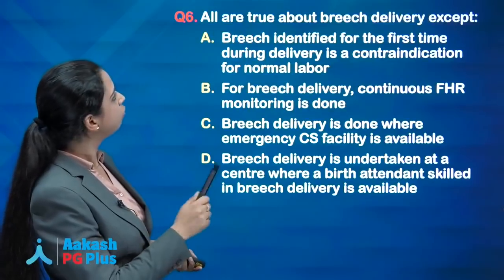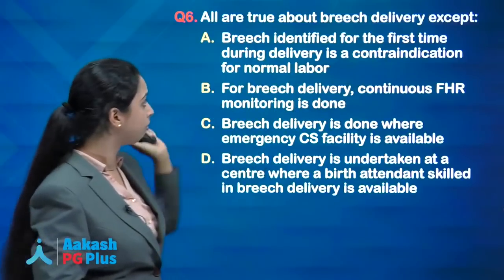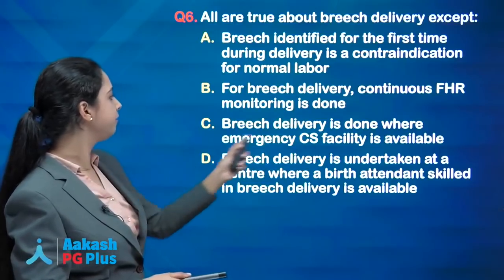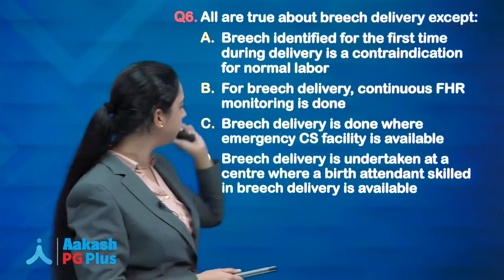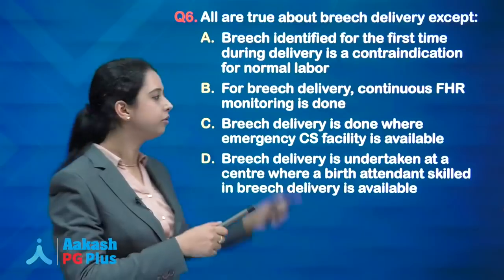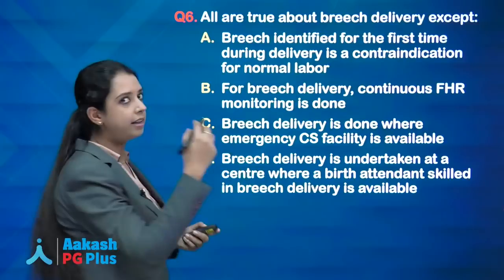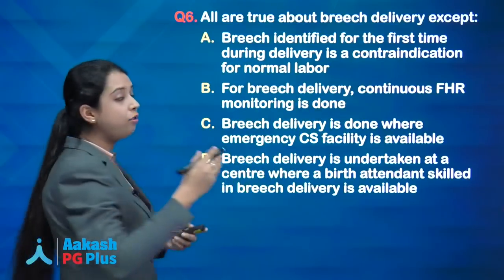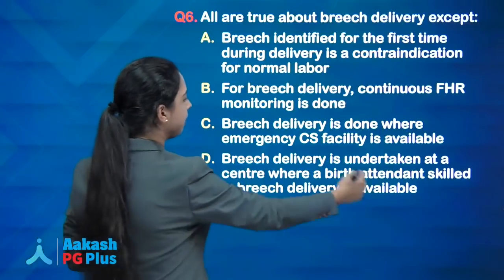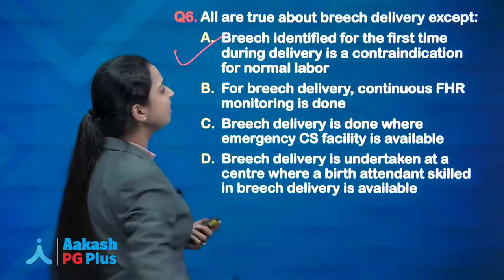Next question: all are true about breech delivery except — breech identified for the first time during delivery is a contraindication for normal labour. This is the false statement and hence the answer. Obviously, continuous FHR monitoring must be done in breech labour, delivery must be at a centre with emergency CS facility, and a skilled birth attendant must be available — all these are true for breech delivery.